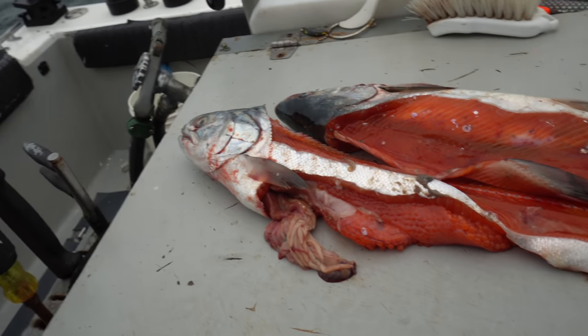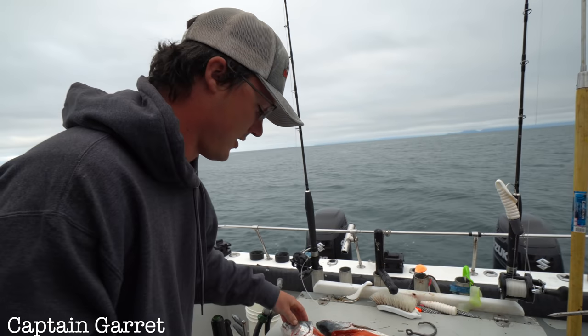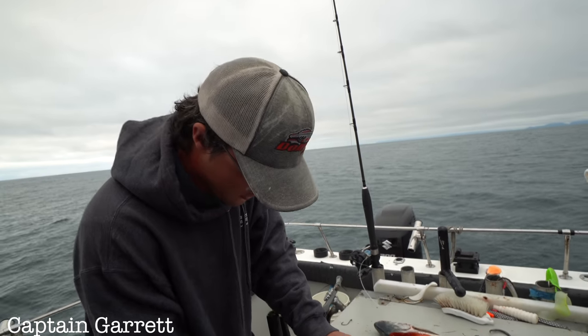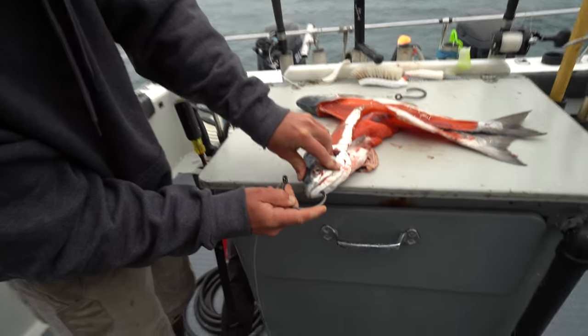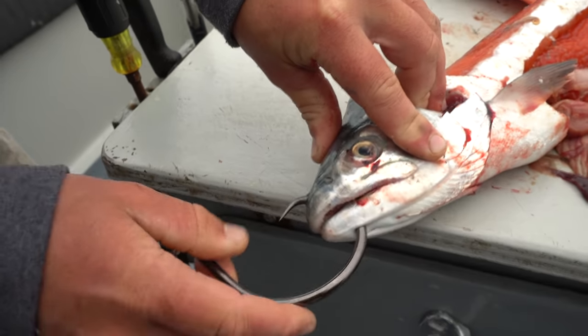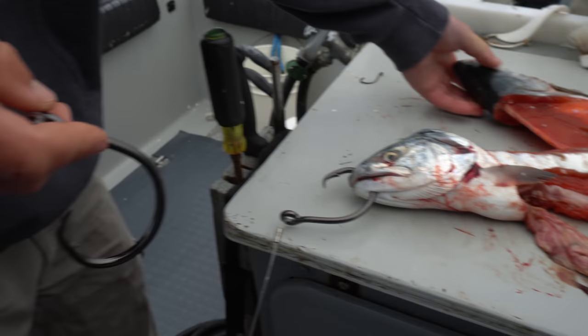These are silver salmon carcasses from yesterday, so you can thank the gentlemen from yesterday for catching your bait today. It's a rotation — the people fishing with us tomorrow will catch bait for the next group, and so on and so on.